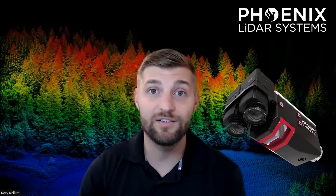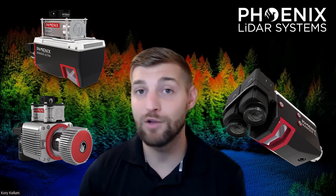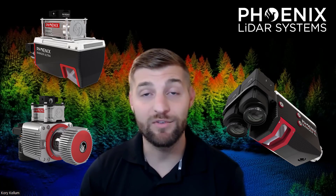Phoenix LiDAR Systems creates the most trusted and innovative LiDAR solutions in the industry. The Ranger XL, Ultra, and LR are all top performers when it comes to long-ranging capability, precision, accuracy, and point density. However, the intrinsic differences in their technologies should be explored to understand how those differences warrant the use of one over the other for certain applications.